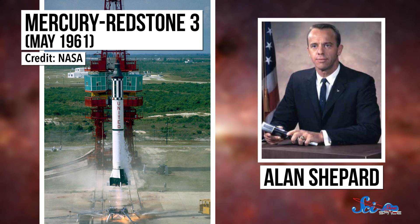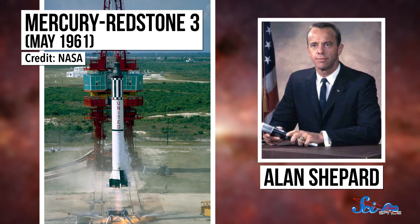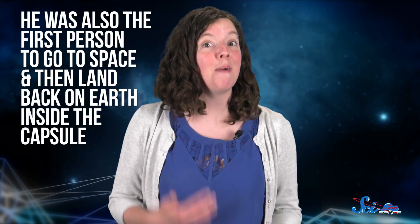There were also six manned missions in Project Mercury. First came Mercury Redstone III in May 1961, which made Alan Shepard the first American to ever reach space. He was also the first person to ever go to space and then land back on Earth inside the capsule, since the two Soviet cosmonauts who had gone up earlier in 1961 both ejected from their ships and parachuted down to the ground.